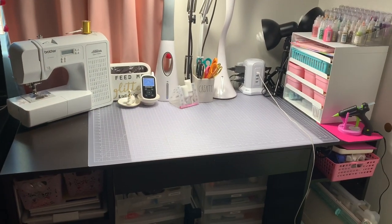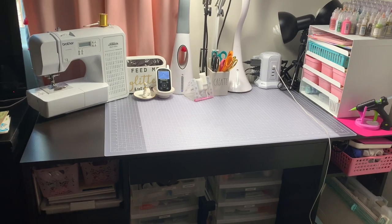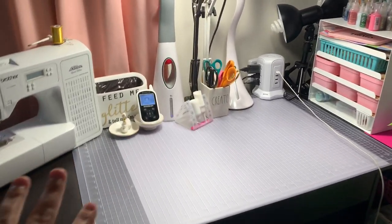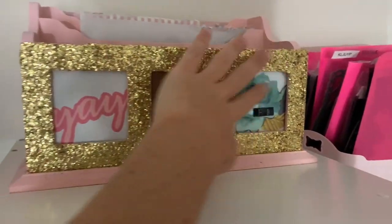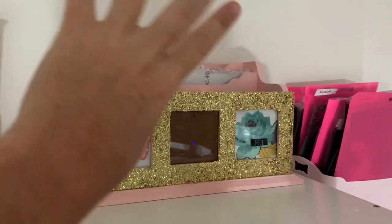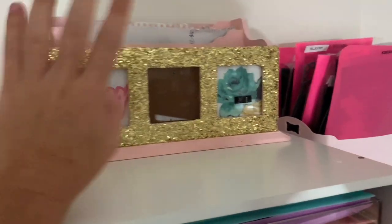Hi guys, welcome back to my channel! Today is just a little craft room desk tour. I've changed it up because the things that hold the pencils — let me show you — I used to have this thing up there with little pockets for pencils, scissors, paper, notes. I'm getting rid of this and going to put it in my daughter's room if she wants it.